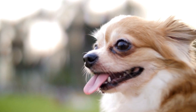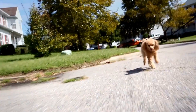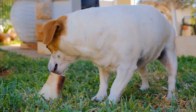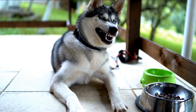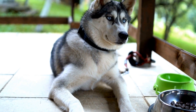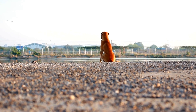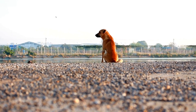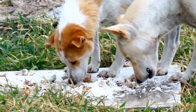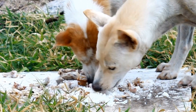Dog tails can break due to a variety of reasons, including: one, trauma — a direct blow or impact to the tail can cause fractures; two, accidents — getting caught in a closing door, stepped on, or being hit by a car can result in a broken tail; three, falls — dogs that fall from heights may experience tail injuries due to the impact; and four, wagging too vigorously — dogs' tails can get fractured from excessive wagging, especially in tight spaces where the tail hits against hard surfaces.